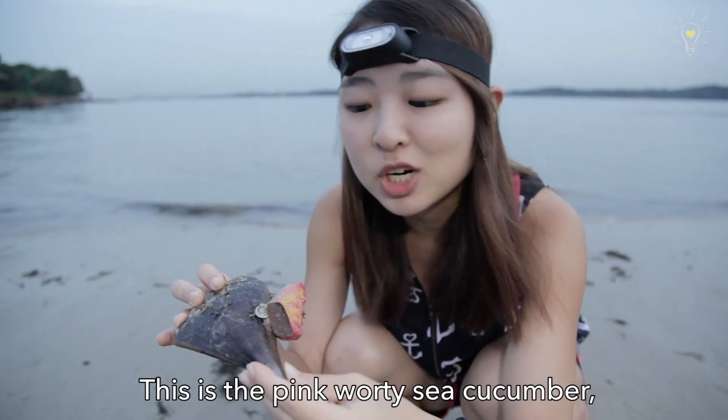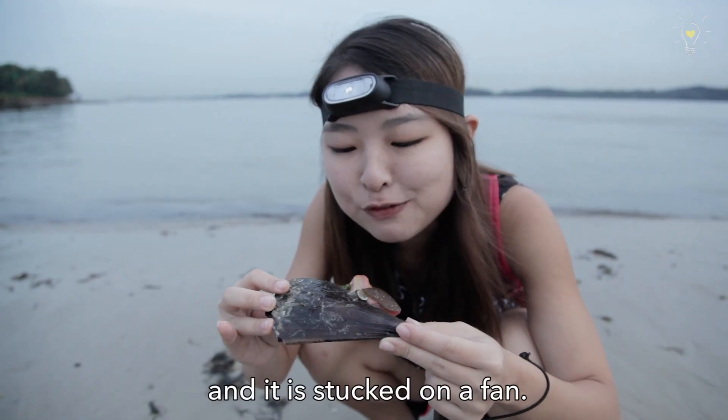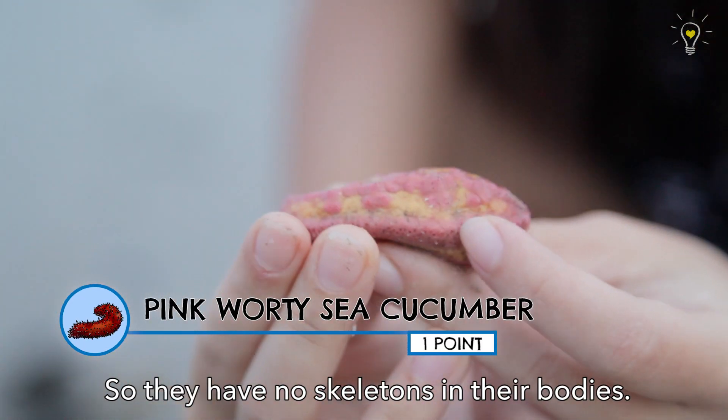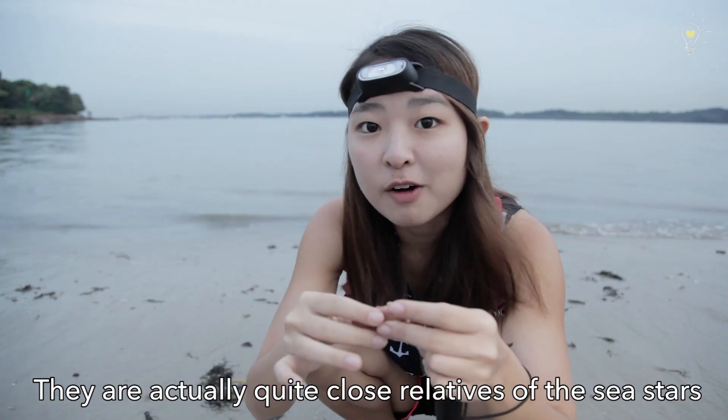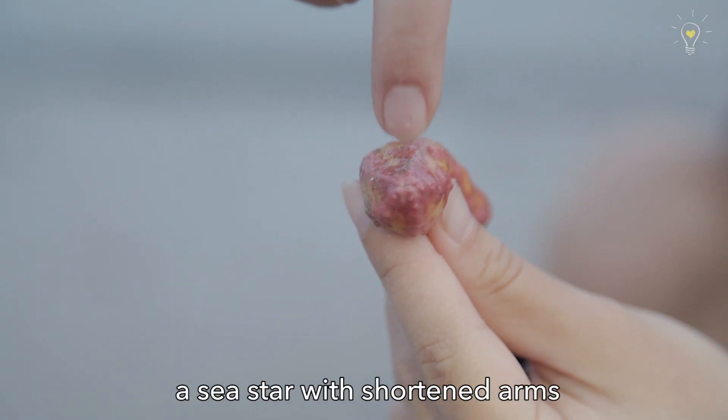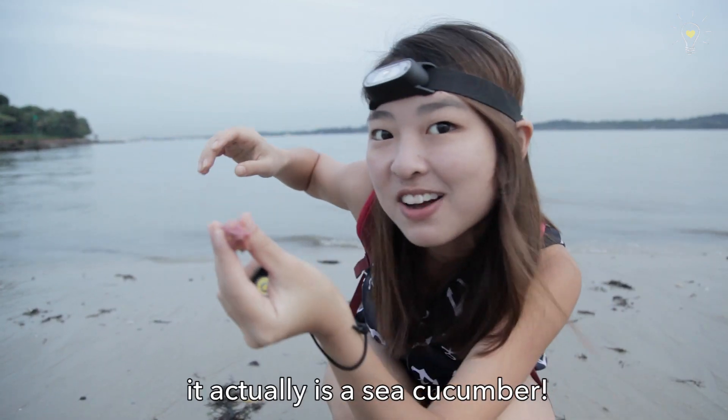This is the pink warty sea cucumber, and it's stuck on a fan. Sea cucumbers are echinoderms, so they have no skin in their body. They are actually quite close relatives of the sea stars and also the sea urchin. You can see it's like a five-arms thing — imagine sea stars with shortened arms that then become longer. It's actually a sea cucumber.